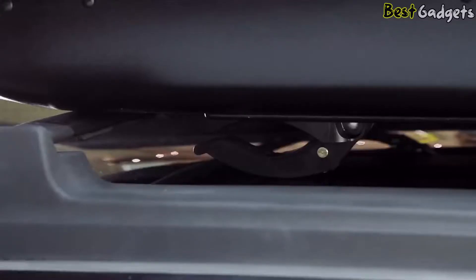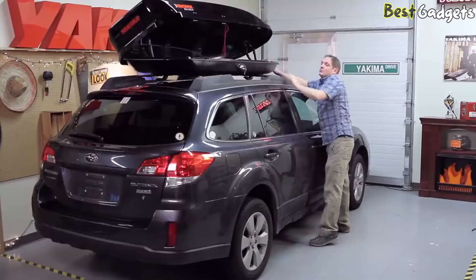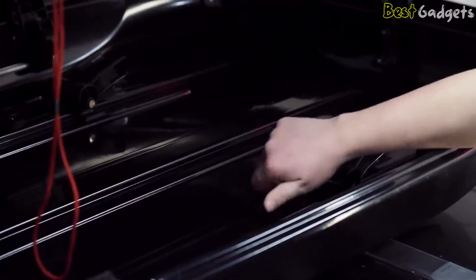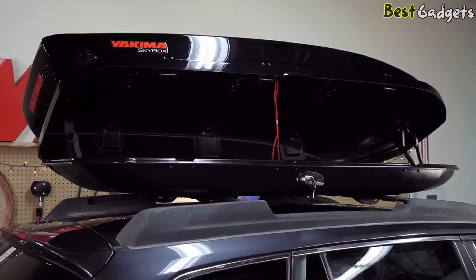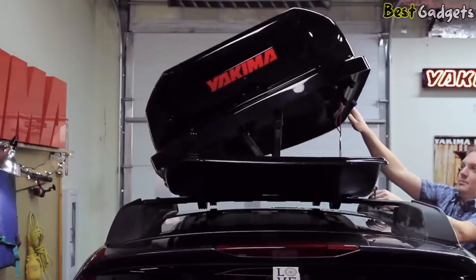Lift the SkyBox on top of your crossbars and slide until the clamps engage the bars. The universal mounts fit Yakima round, square, factory, and aerodynamic crossbars. Once in place, tighten the thumb wheels and close the levers to firmly secure the box to the crossbars. It's super light but also super sturdy — lid stiffeners reinforce the shape and keep the box aerodynamic on the highway.